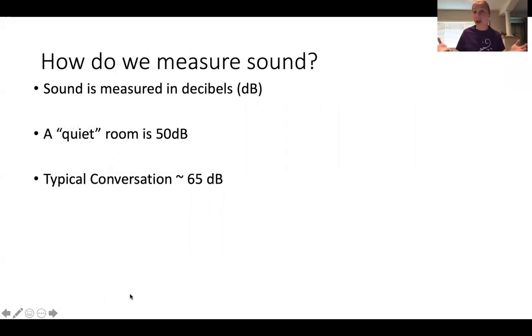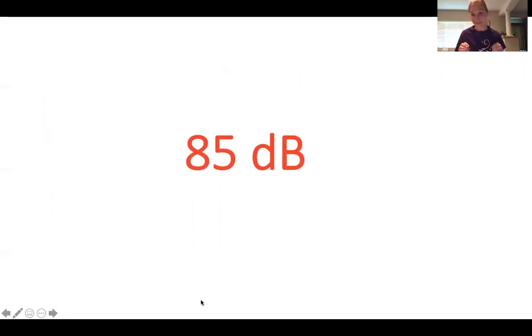So first things first, how do we measure sound? We actually measure sound in decibels, which is a logarithmic scale. A quiet room is typically about 50 decibels and a conversation is usually about 65 decibels or so. But the number I need you all to remember is 85 decibels, because any sound over 85 decibels can start to cause permanent damage to your hearing. 85 is a stated safe level, but it doesn't mean it's safe for 100% of the population.